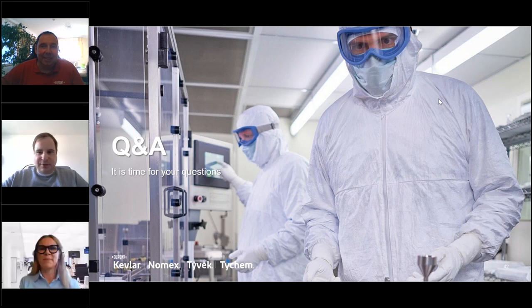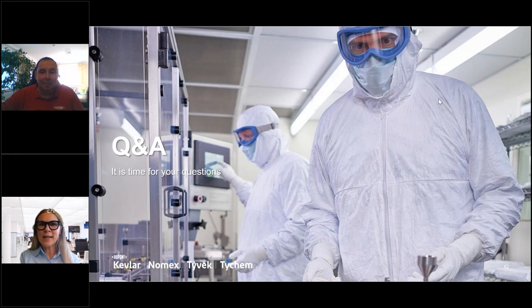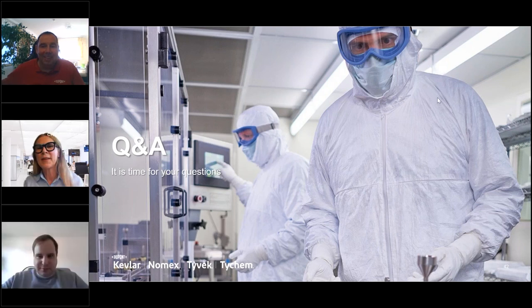There's one last-minute question: is DuPont thinking about a new line of clean room masks since the Sierra line is discontinued? For the moment we are not looking into that. It's a pity because the Sierra mask was very nice, but no plans currently.